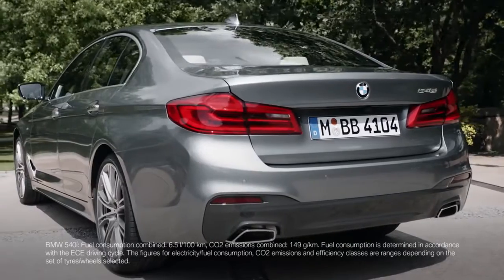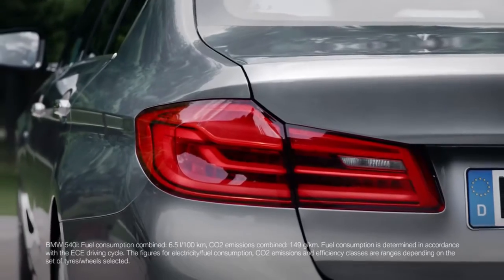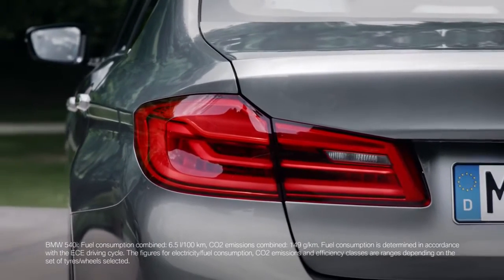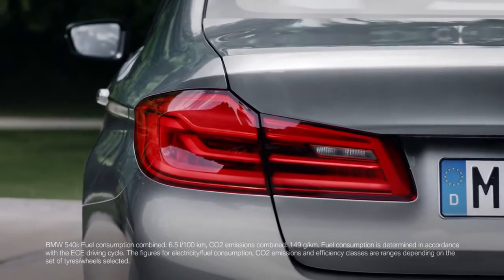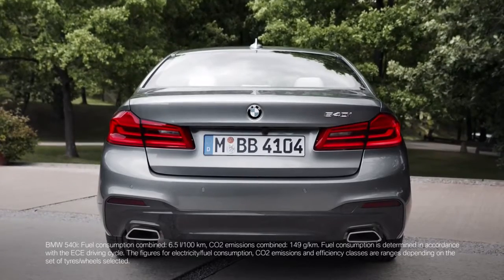The rear is a clear statement of sportiness, and the focus is on width. Just take a look at the taillights and their dynamic contours. They have been stretched into the side of the rear, and they are a slender and wide interpretation of the typical BMW L shape.